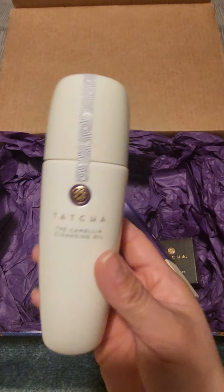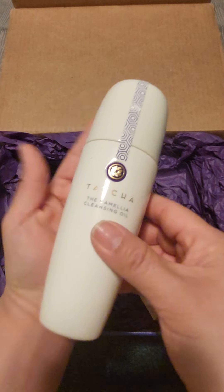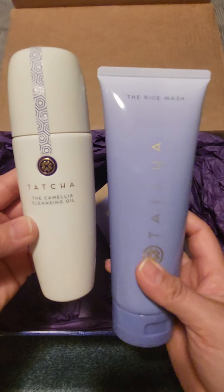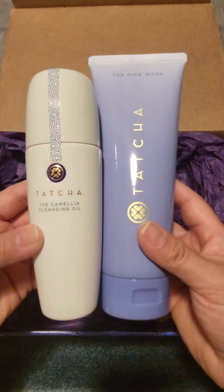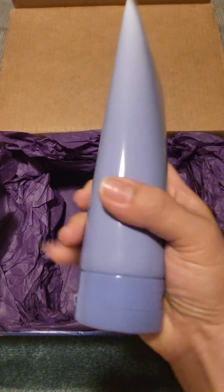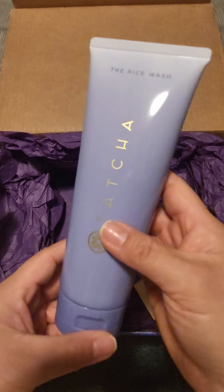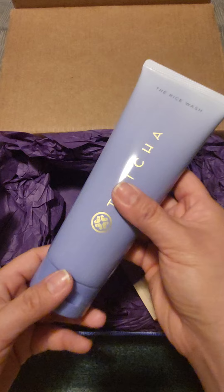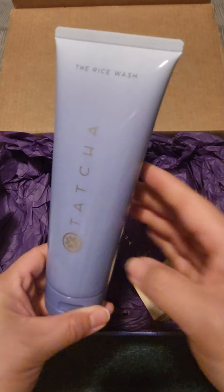The Camellia Cleansing Oil is obviously longer than my hand — that's the full size. The rice wash is a little larger than that. It has eight fluid ounces and you just add a little bit of water to it, and it turns into a nice foam to wash your face. I think this is great.